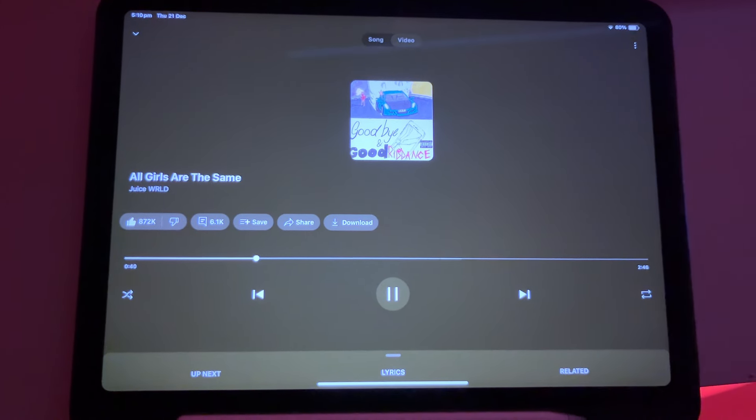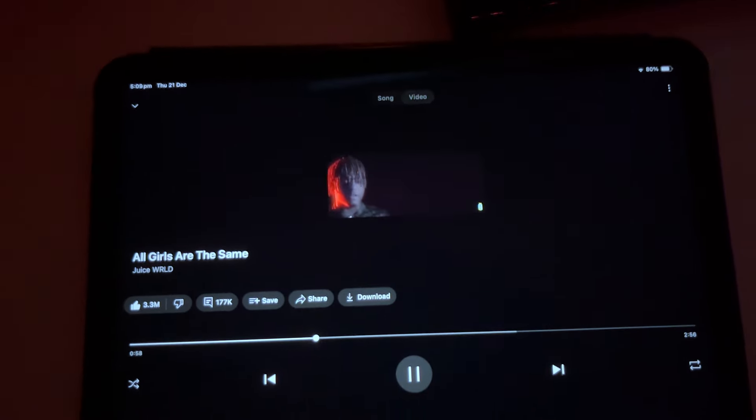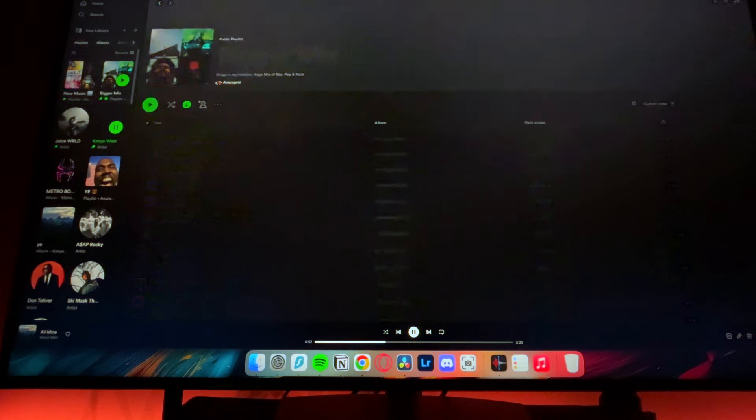Depending on the song, you can listen through standard audio or, if available, watch a music video instead. On the topic of playlists, I want to talk a little more about them.